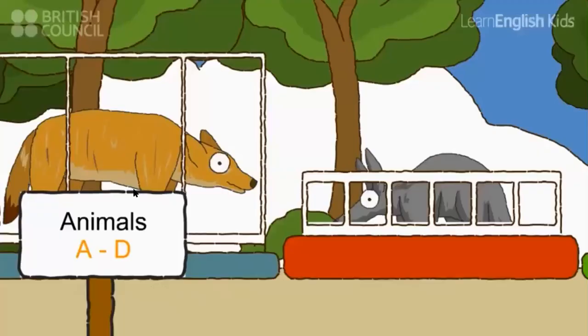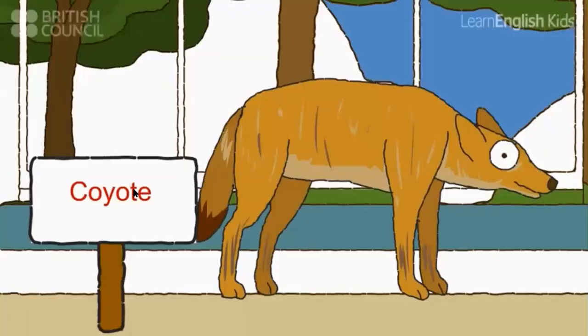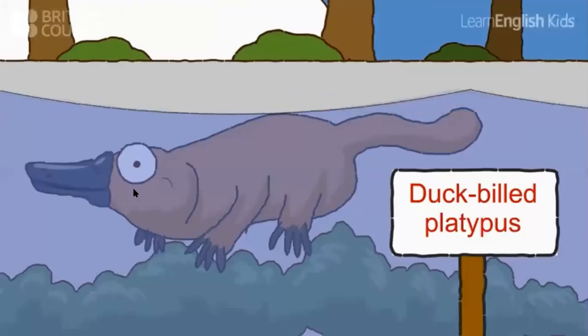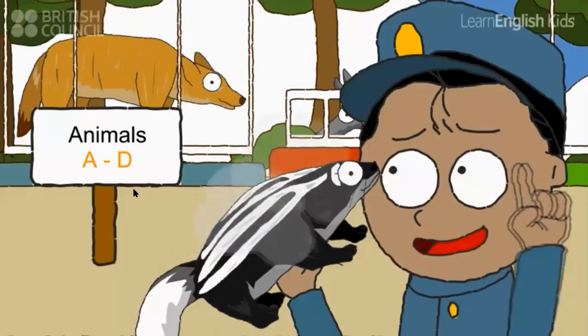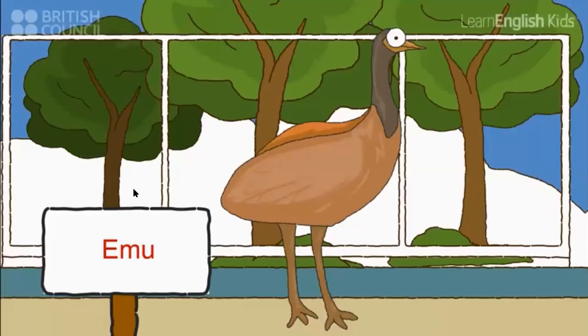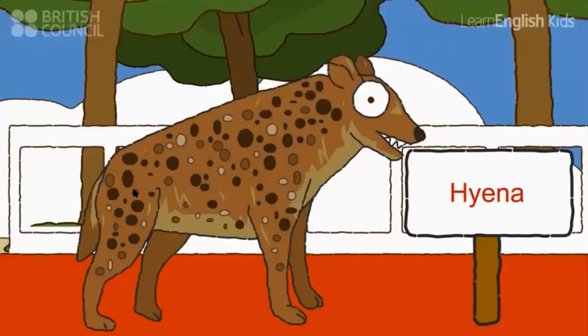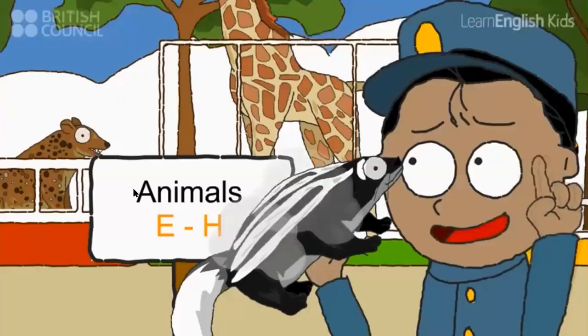Let's see: an aardvark, a boa constrictor, a coyote and a duck-billed platypus. The Zerilla doesn't go here. Let's see: an emu, a flamingo, a giraffe and a hyena. The Zerilla doesn't go here.